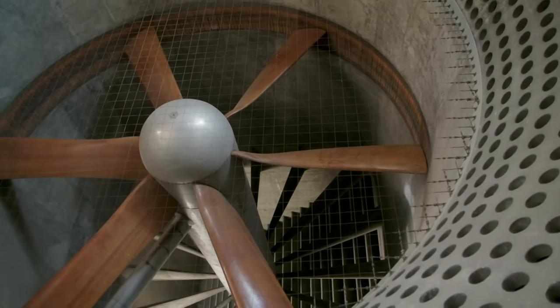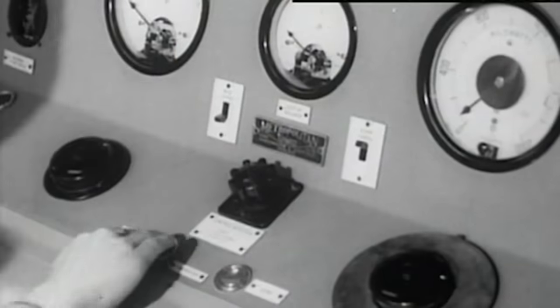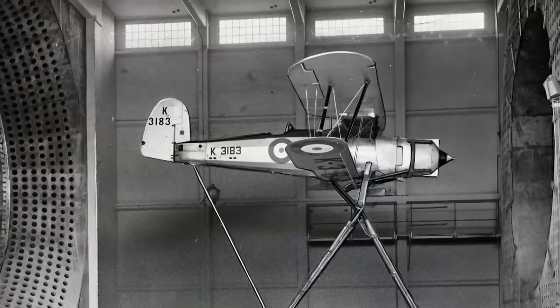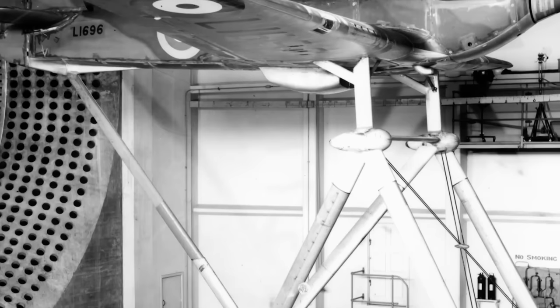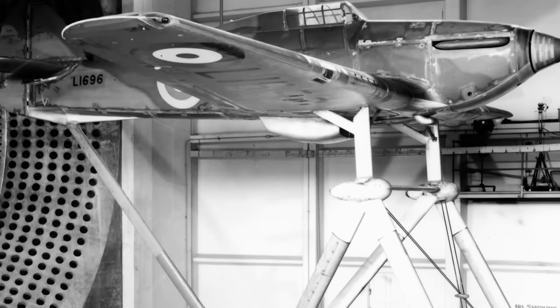In 1935, the 24-foot wind tunnel went into operation. Instead of using scale models, full-sized aircraft were suspended between the arms of the tunnel, so their aerodynamic performance could be measured and faults corrected.